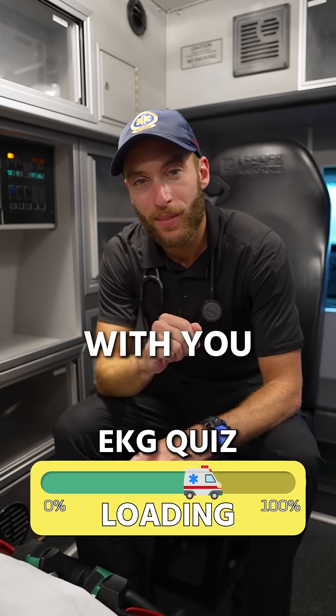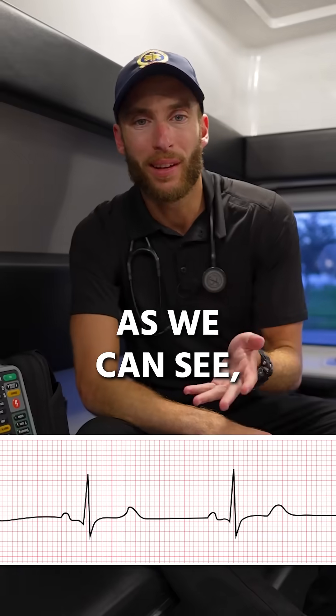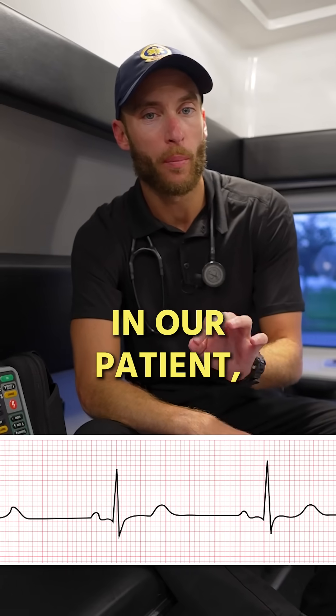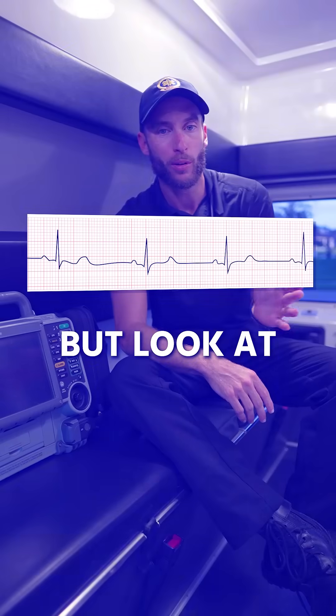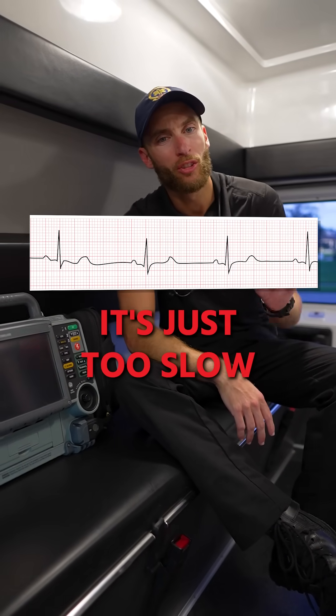I have an EKG to share with you. Let's see if you get it right. This EKG right here, as we can see, it's very slow. So this could be ominous in our patient — the slow heart rate. But look at the characteristics. It looks pretty similar to normal sinus. It's just too slow.